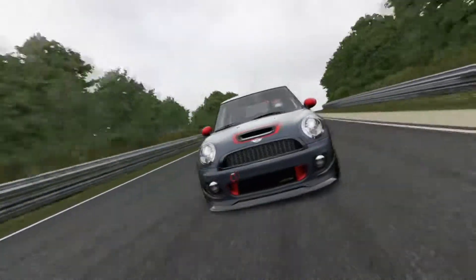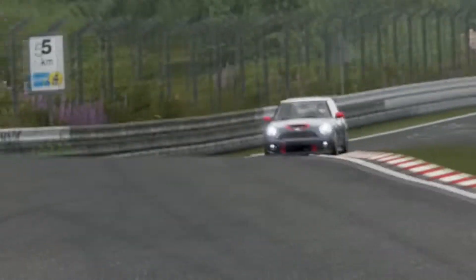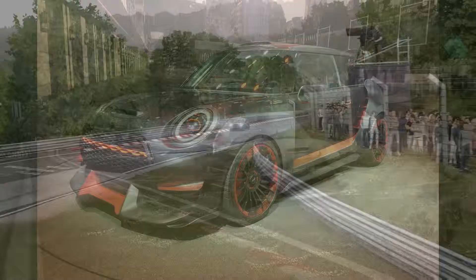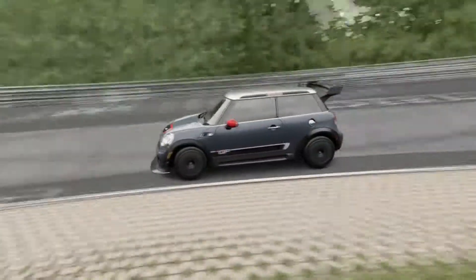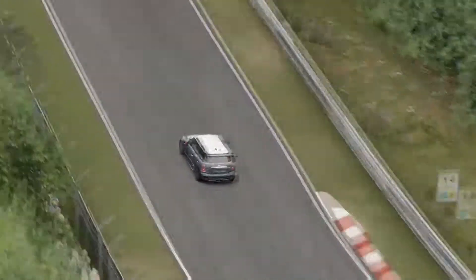But coming out next year is the ultimate John Cooper Works GP, with 300 horsepower, more aggressive aero, bigger brakes, and a proper diffuser — with one goal: to beat that 8-minute 23-second lap at the Nürburgring. They're not going after the Honda Civic's lap, because that would be silly — a Honda Civic isn't a Mini, so why bother?